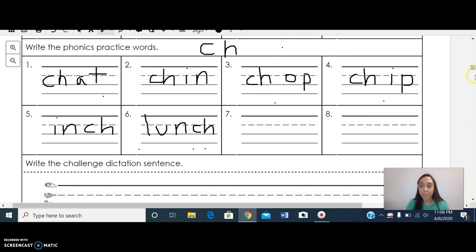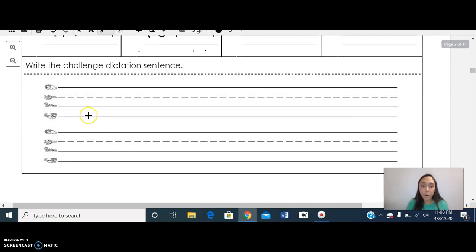Awesome. Give me a thumbs up if you guys are ready. So we wrote six words with the digraph, both in the beginning and at the end of the word — we wrote 'chat,' 'chin,' 'chop,' 'chip,' 'inch,' and 'lunch.' Great job. Now we're going to be moving to our third lesson. We're going to be writing two sentences. The first sentence will use any of the four sight words from this lesson, and the second sentence will use any of the six digraph words we learned today.